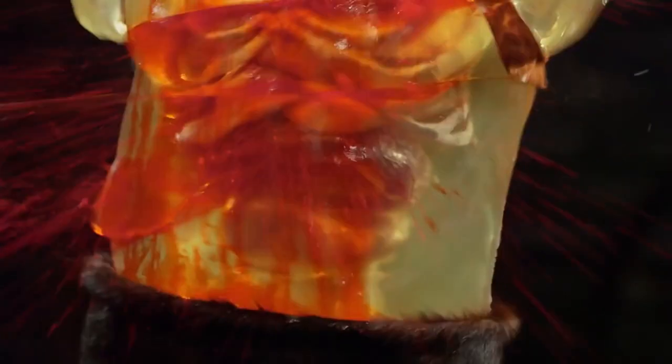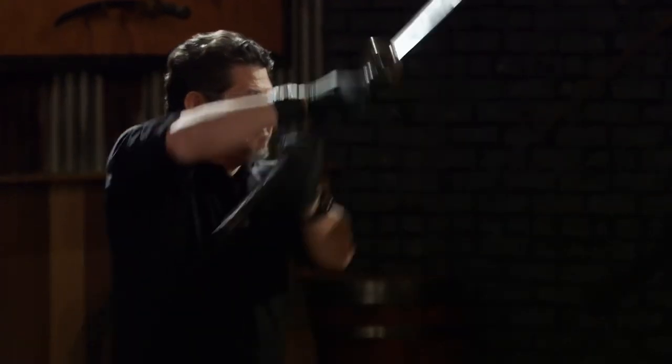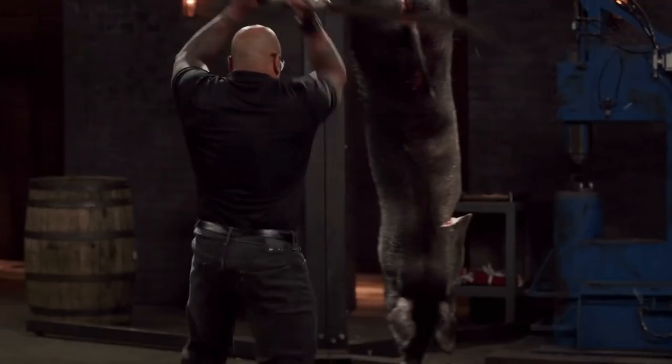That was our list of 10 beyond powerful swords on Forged in Fire. Thank you for watching Film Trip. Do make sure you like, subscribe, and give a nice comment in the comment section down below. We'll see you in the next video.